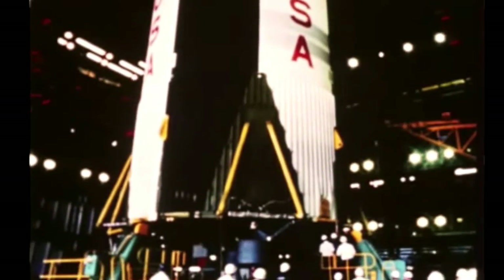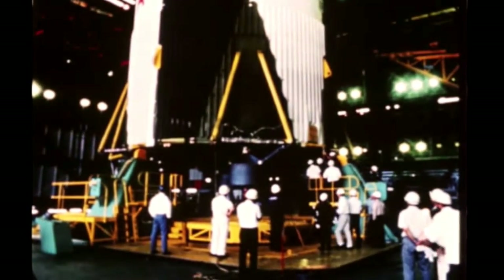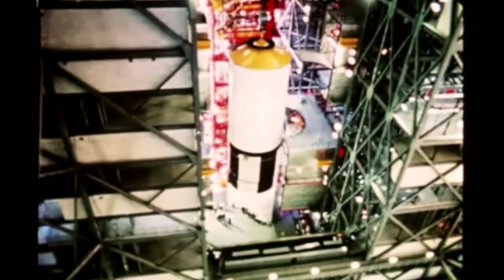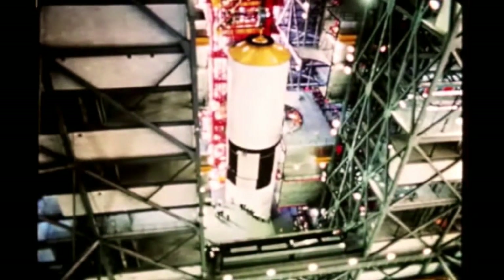The first stage was built by the Boeing Company at Marshall's Michoud Assembly Facility in New Orleans. On March 25th, the next phase of the complex assembly operation was accomplished, with the second stage of the facility's checkout vehicle moved into place, hoisted by crane above the first stage and mated to it. This stage was built by the Space and Information Systems Division of North American Aviation at Seal Beach, California.